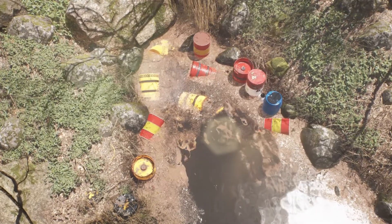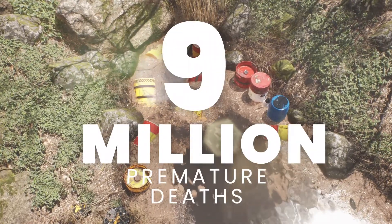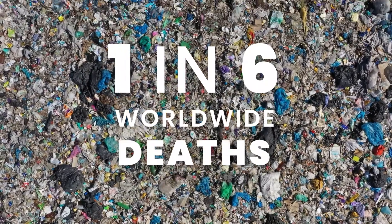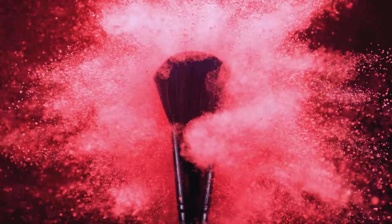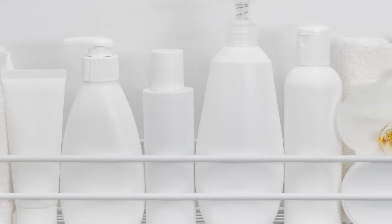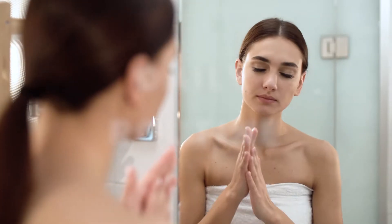Pollution and toxins cause at least 9 million premature deaths — one in six deaths worldwide is linked to pollution-related diseases. Cosmetic products, such as makeup, facial creams, etc., have become part of our daily routine.